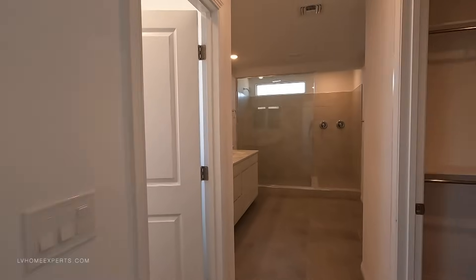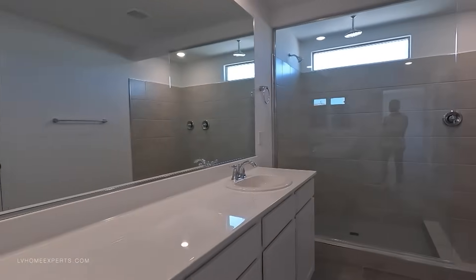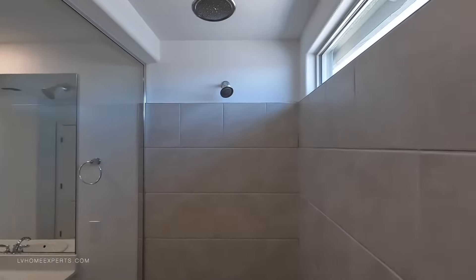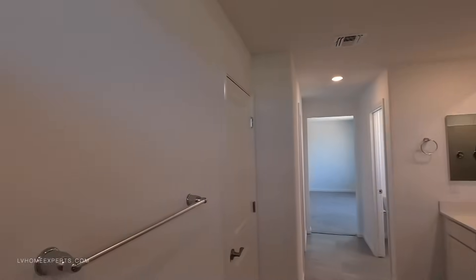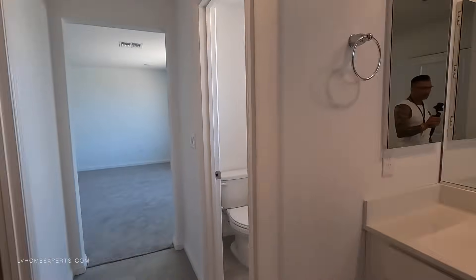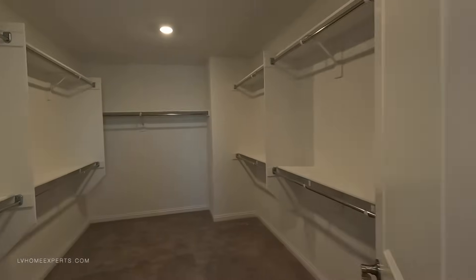Now let's take a look at the primary bath. They upgraded the small shower. Cool window right there — definitely need that for light. Everything is not top-grade selections, but the bones of the home are here, which is a good thing. You've also got a window in the walk-in closet. There's a thermostat here — they need to change the batteries.